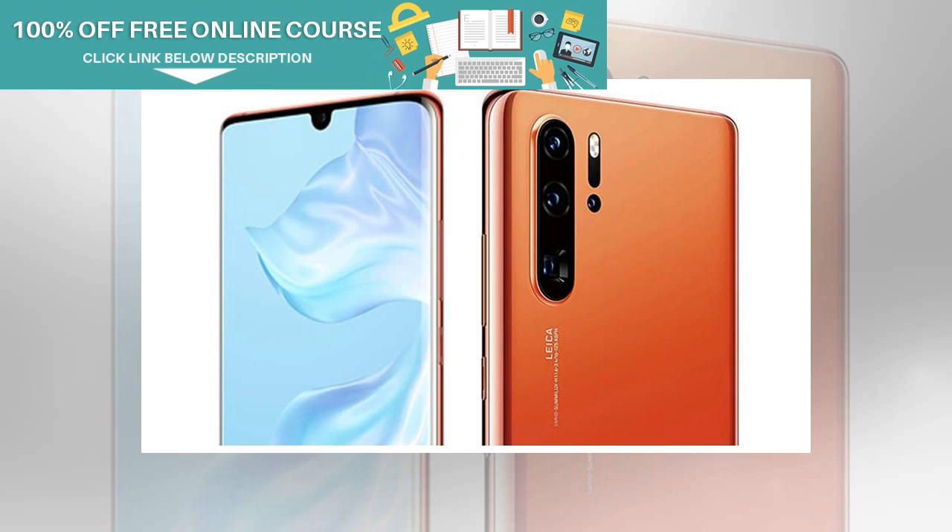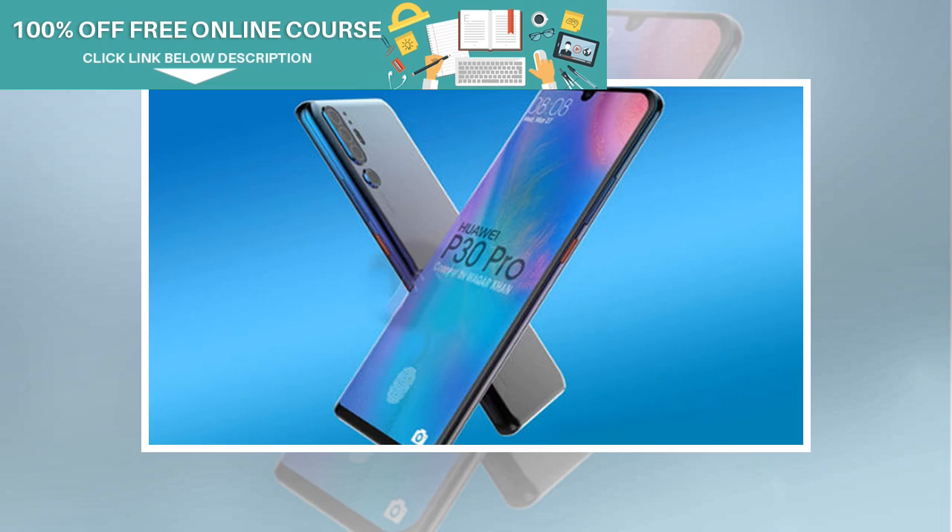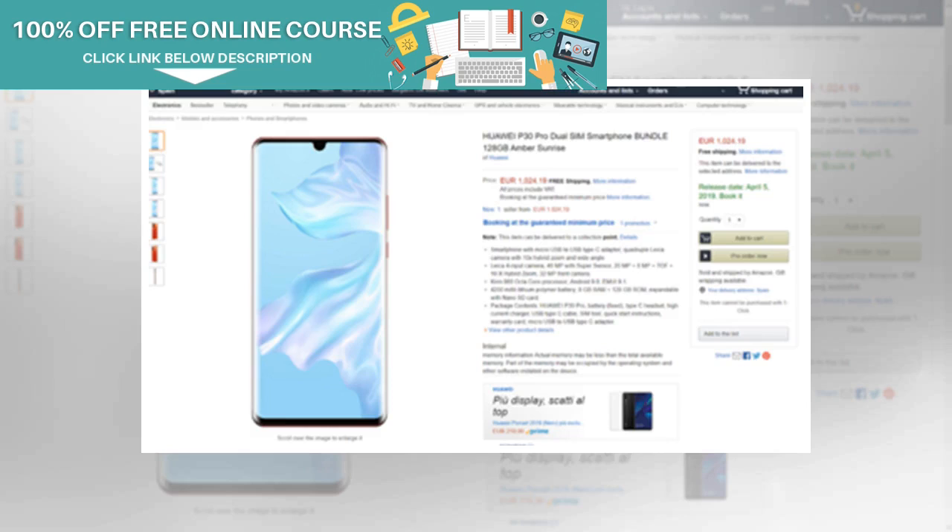The P30 Pro's quad camera setup, which is the primary highlight of the smartphone, has been confirmed by the Amazon listing. The P30 Pro rear camera setup will comprise of a 40MP primary lens, a 20MP lens, an 8MP sensor, and one ToF lens. The rear camera will come with 10x lossless zoom technology for enhanced imaging performance.